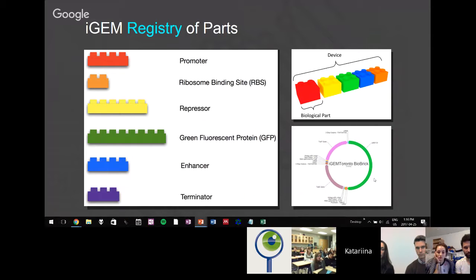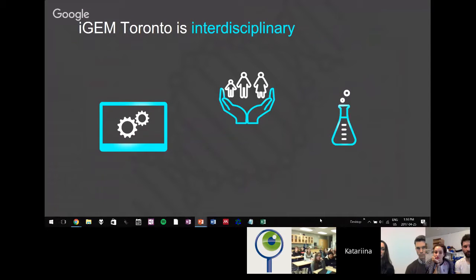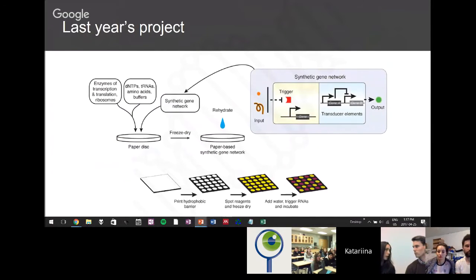A synthetic biologist can swap out different parts to mediate different functions. In practice we have a circular piece of DNA called a plasmid, commonly used as a vector or carrier for these assembled devices. Plasmids can be inserted into organisms like yeast and E. coli to create synthetic organisms capable of carrying out our desired functions. At iGEM Toronto we take an interdisciplinary approach with three subteams: a computational team, a policy and practices team, and an experimental wet lab team.